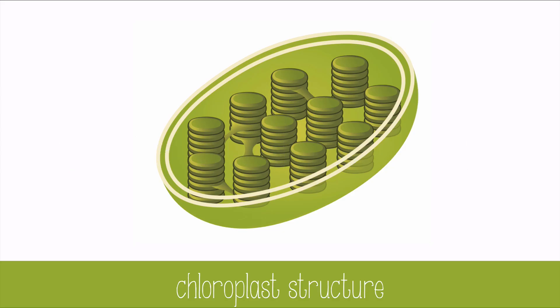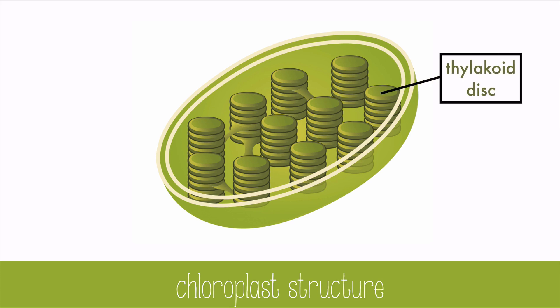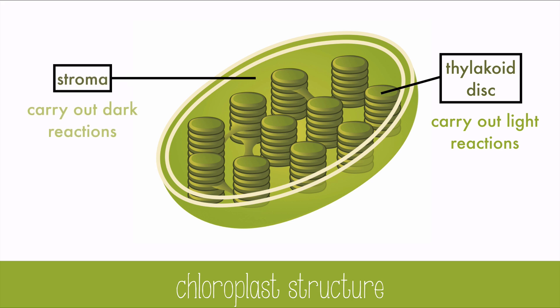In the chloroplast, the light and dark reactions of photosynthesis occur. The thylakoid discs, which are flattened sacs, contain light-capturing pigments and proteins that carry out the light reactions, which require light to work. In the liquid stroma, the dark reactions occur. They don't have to happen at night — they just don't require light to function.